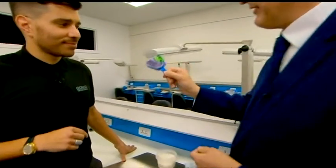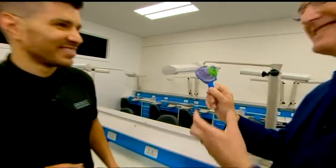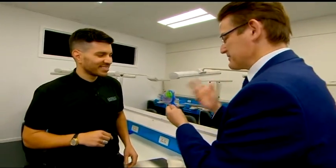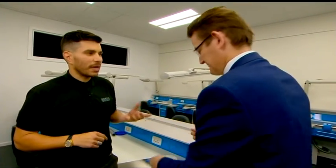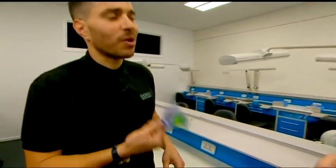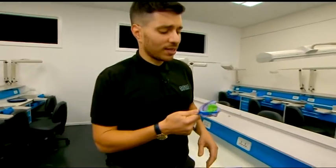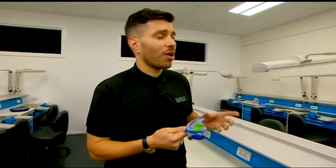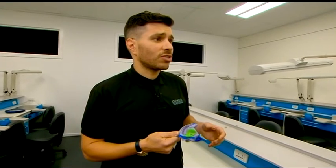I remember having nightmares having one of these put in my mouth — that's the way the dentist used to do it. What's the benefit for a dentist of not using that? The difference is patient comfort. Putting this in someone's mouth is incredibly uncomfortable for most people, and 3D scanning has made it a lot more non-invasive for patients, which obviously has great benefits for dentists and the way they treat their patients.